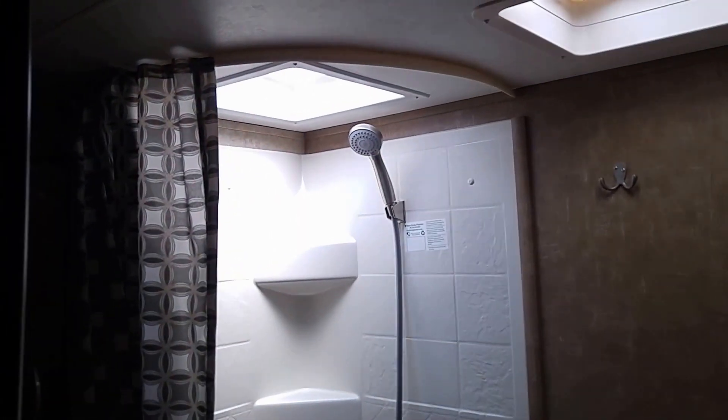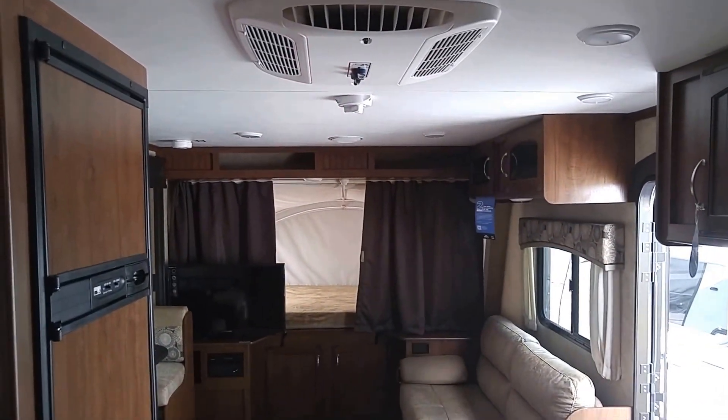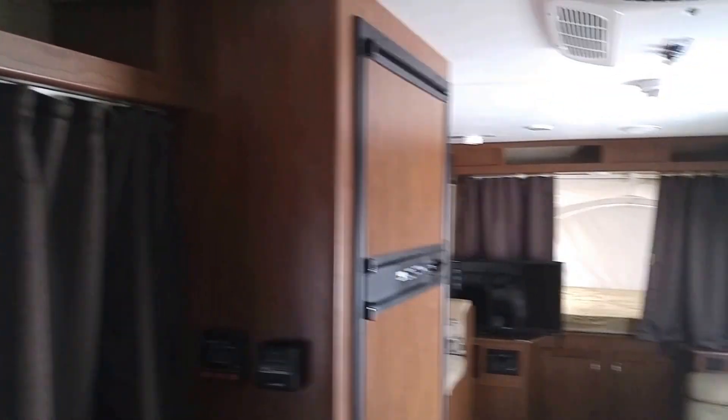Full microwave, oven, walk-in shower as well. 4,400 pounds, 2017 X23, air conditioner, heat, freezer, fridge.